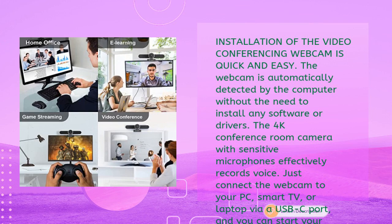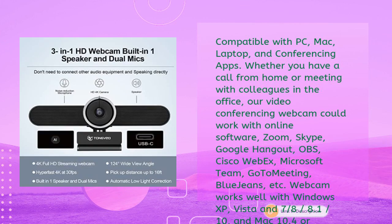The 4K conference room camera with sensitive microphones effectively records voices. Just connect the webcam to your PC, smart TV, or laptop via USB-C and start your video conference with familiar video applications. Compatible with PC, Mac, and laptop, it works with Zoom, Skype, Google Hangout, OBS, Cisco WebEx, Microsoft Teams, GoToMeeting, and BlueJeans. Supports Windows XP through 10 and Mac 10.4 or higher.